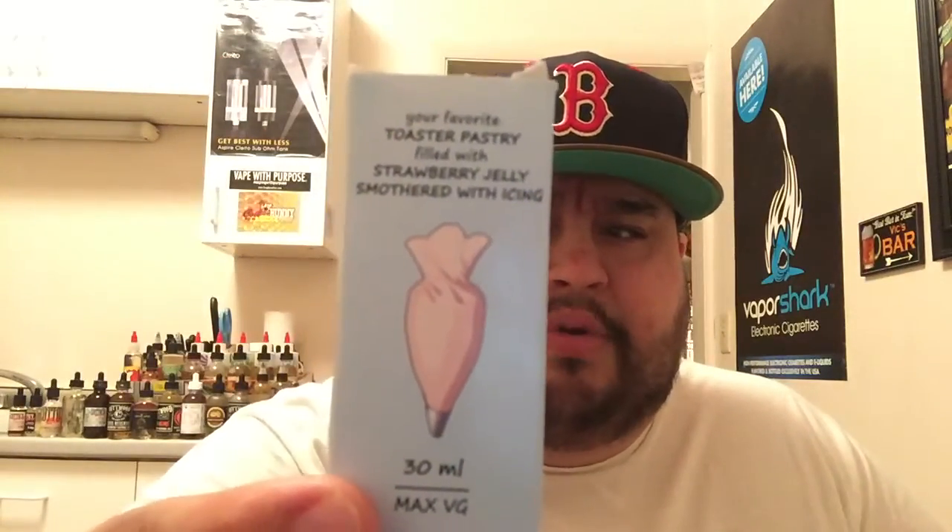It basically states that it is a strudel with strawberry jam and cream cheese glaze, in a 30 milliliter bottle. I don't feel this is aimed towards children — it is a little cartoonish but cool packaging nonetheless, looks very old school. There's a Prop 65 warning stating nicotine is known in California to cause birth defects or reproductive harm — keep away from children and pets, underage sale prohibited. It comes in zero, three, and six milligram nicotine, in a bottle covered in strawberries with a little toaster and strudels popped out. I wasn't a big fan of Pillsbury toaster strudels as a kid — we were always a Pop-Tart house.